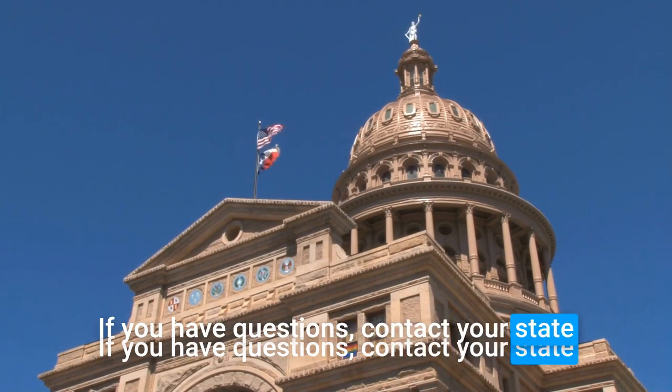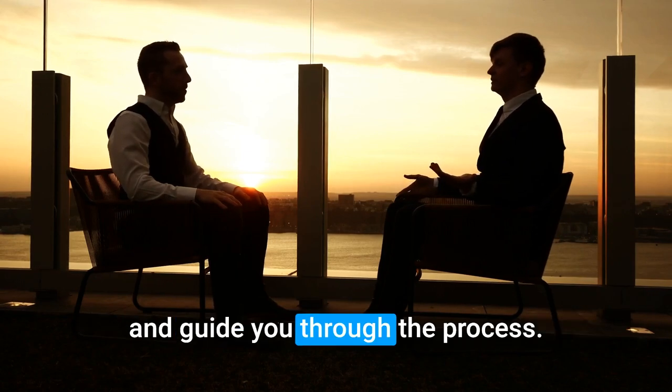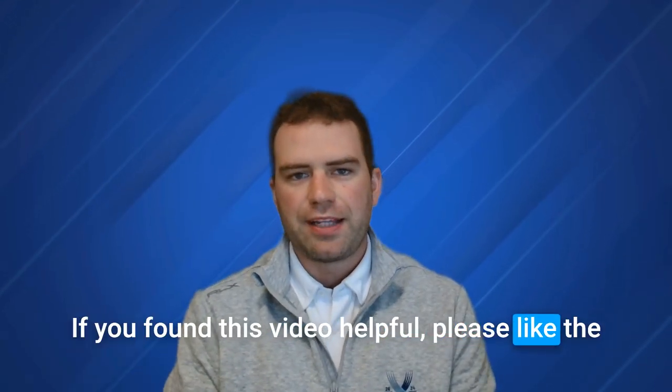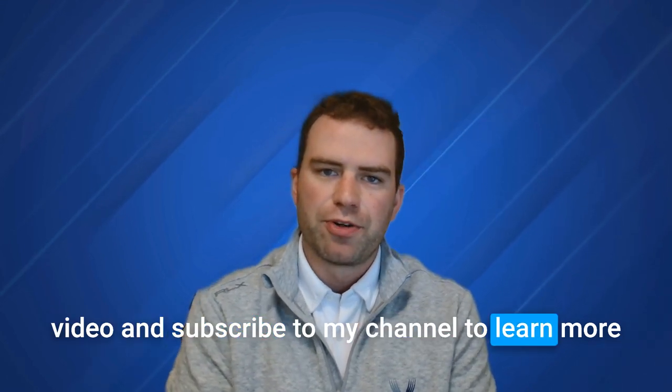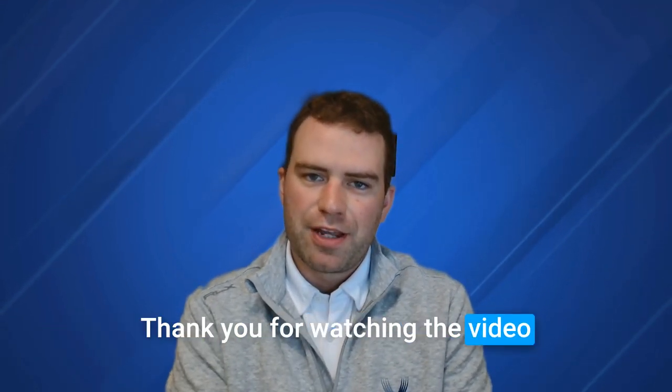If you have questions, contact your state rural development energy coordinator. They can provide you with more information and guide you through the process. If you found this video helpful, please like the video and subscribe to my channel to learn more about funding options to help your business grow. Thank you for watching and see you in the next one.